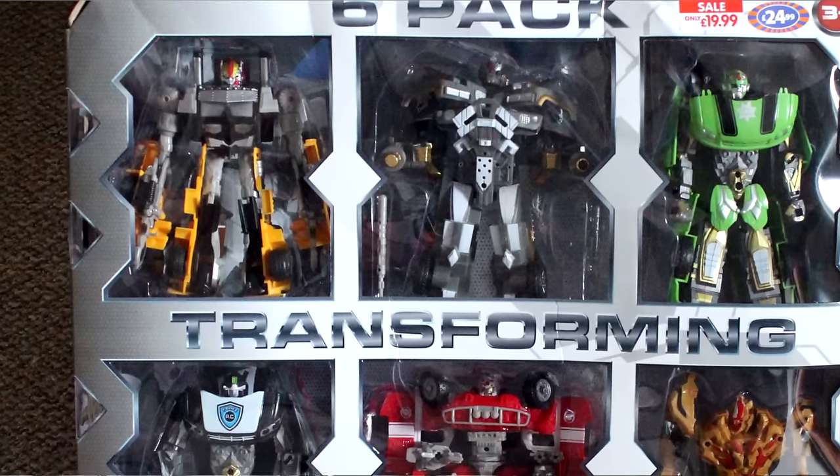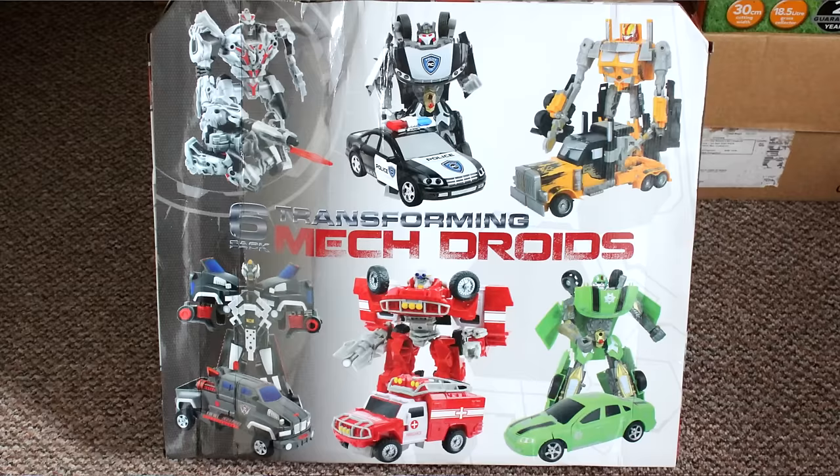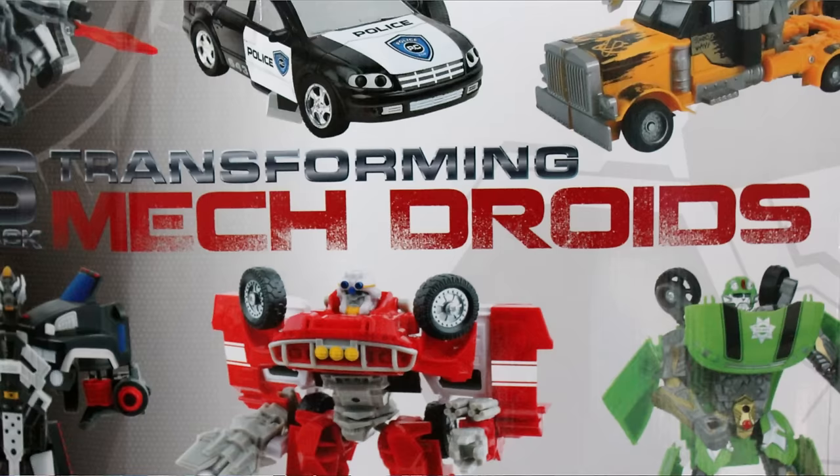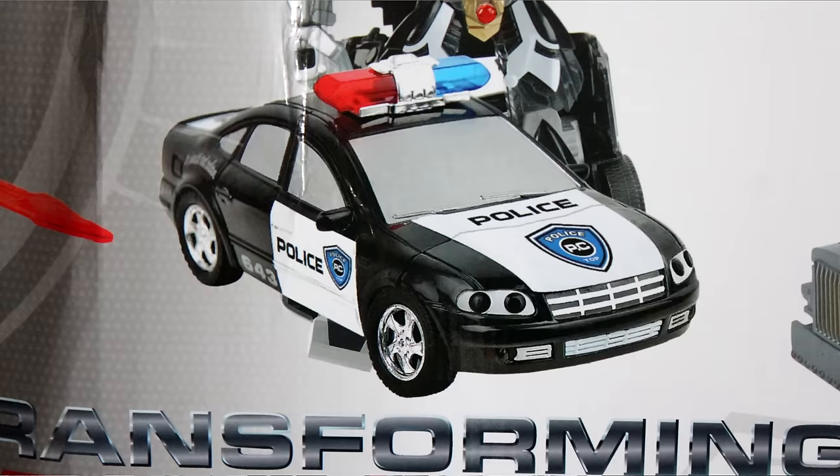So deep breath, try to relax, cos I'm going in. Let's get this trainwrecker rollin' with this awkwardly named Six Pack Transforming Mech Droids! This sextuple sleazebox is available at B&M's nationwide right now for only £19.99, featuring six micro-budget impostor bots and some deebly dull five-minute packaging design. No goofy straplines, nothing fun — just standard photos, fabricated discounts and free fonts. Nice product shots though, the figures actually look pretty decent. But I bet they're not!